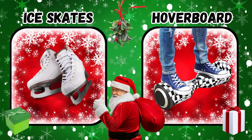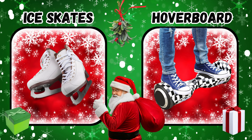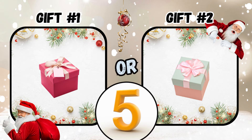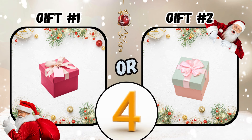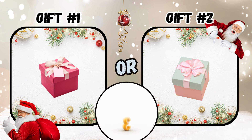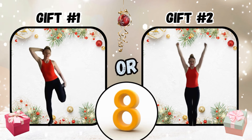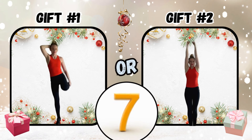What did you get? Gift number one or gift number two? If you said gift number two, squeeze your arms in and out.